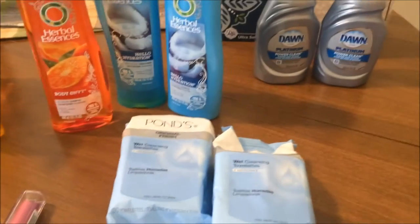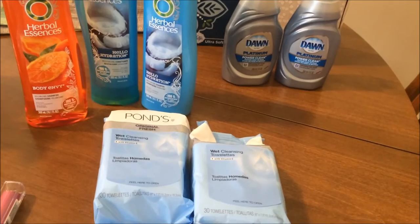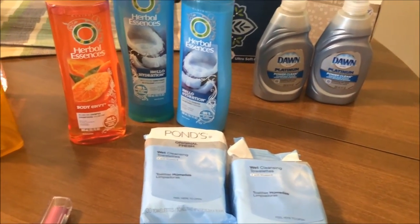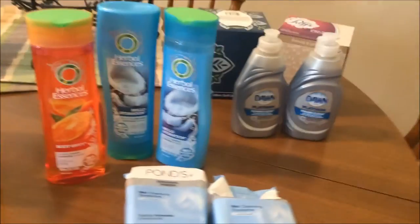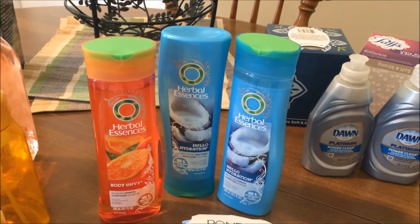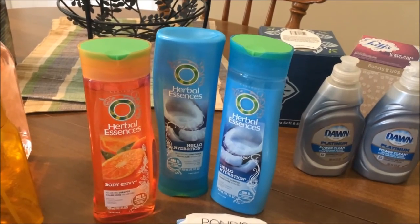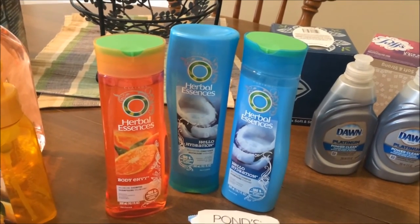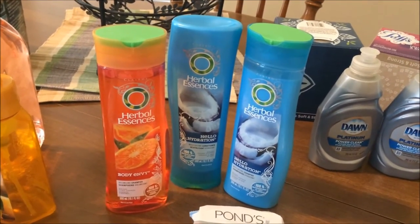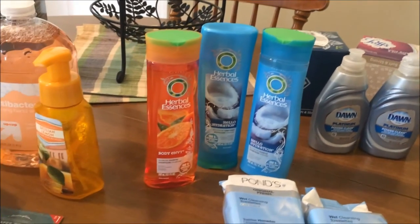The Pond's face wipes — I had coupons for $3 off two Pond's items, which made those about $0.50 cheaper than the Up & Up brand, which I also like, but it's always nice to get a nice name brand as well. This is my favorite Herbal Essences shampoo and conditioner. There was a hang tag that said two for $5, and if you look really closely it says regular price $2.50 — which is not a sale — but anyway, I had a coupon for $3 off three, so I got those for $1.50 each, which is a really good deal.